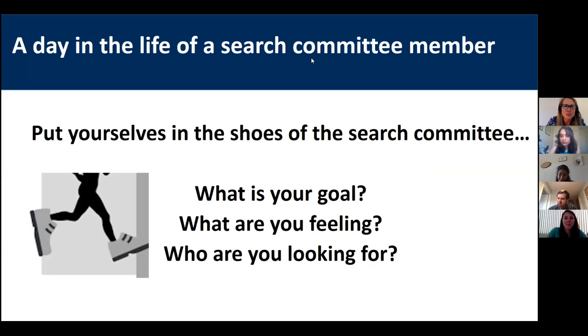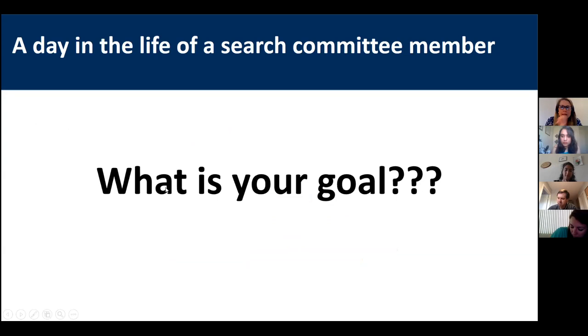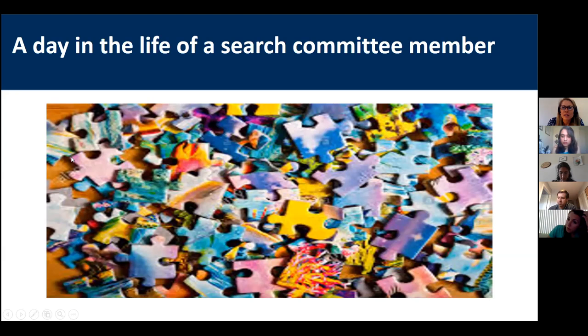Time to do the Mr. Rogers and change your shoes. Take your graduate student and postdoc shoes off and put yourself in the shoes of a search committee. These are the three questions I'm going to spend some time covering: What is your goal as a search committee member? What are you feeling as a member of this committee? And who are you looking for? Let's start with the first question — what is your goal?